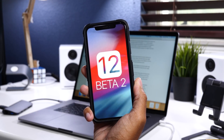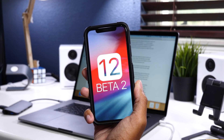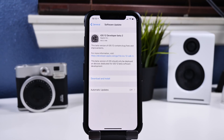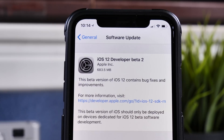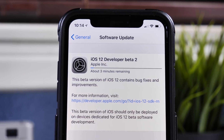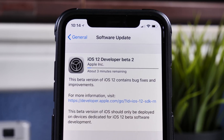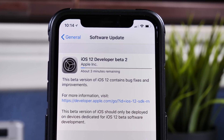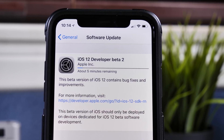Hey guys, it's Jeff. Just like I predicted yesterday, this morning Apple released the second iOS 12 beta to all developers. The build number for this beta is 16A5308E and it's said to bring us bug fixes and performance improvements. The size for this update on my iPhone 10 is just around 680 megabytes. So with this update, is there any new features, any major changes, or even performance improvements coming to us in beta 2? Let's find out.